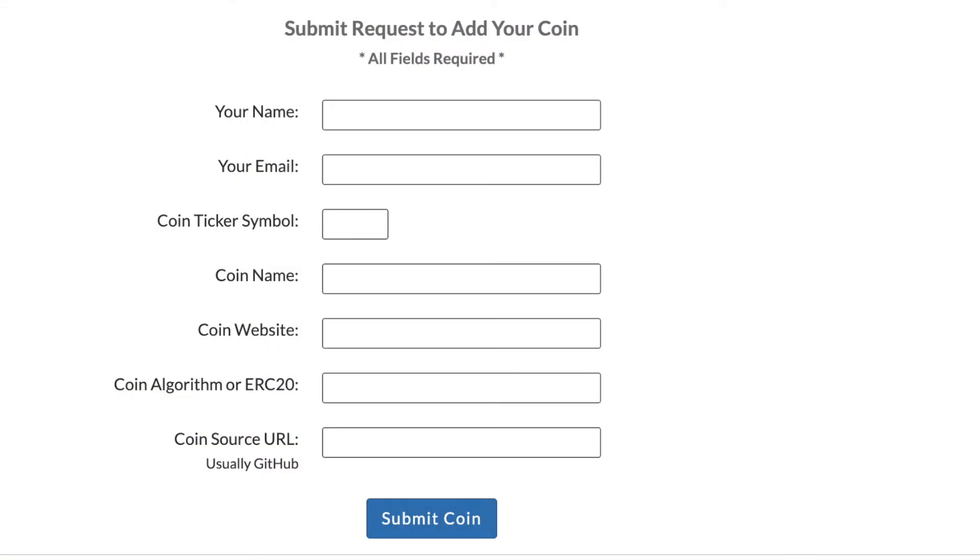The submission form itself is actually pretty quick and simple. Just fill out your name and email, the coin name and ticker symbol, the coin's website, and then a little more technical information on the coin algorithm and coin source GitHub link. As you can see, applying to have your coin hosted on the CoinPayments platform is an easy and straightforward process and can be a really great way to increase the adoption and exposure of your token.